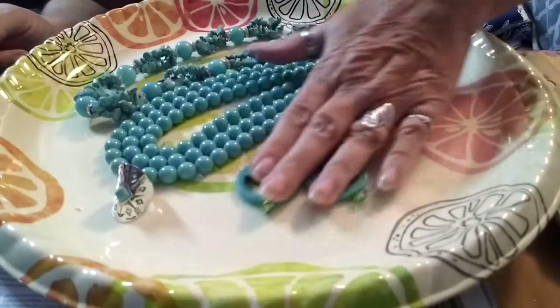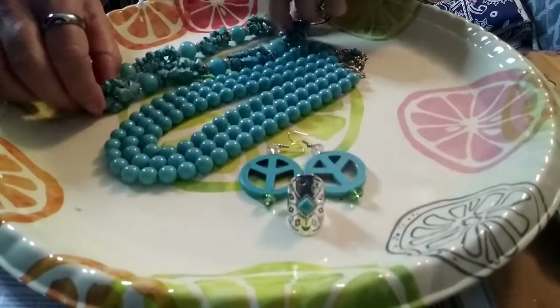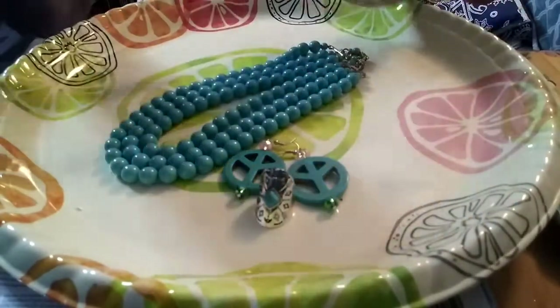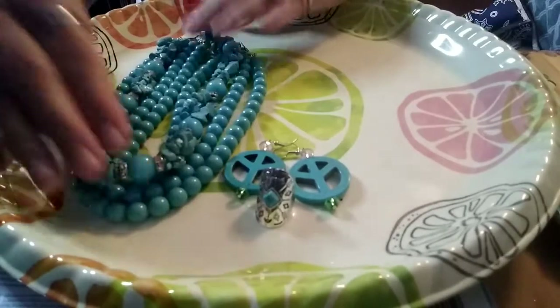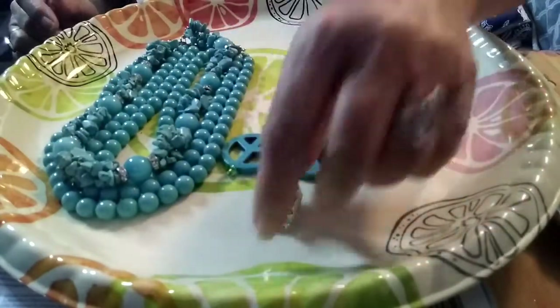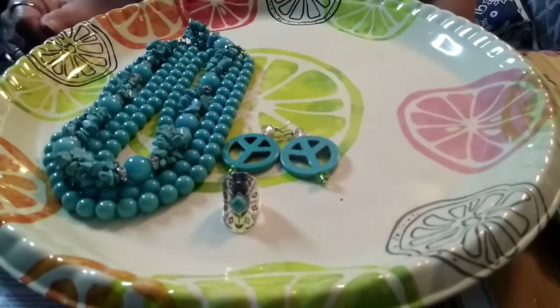So this set right here — with the earrings, ring, and these two necklaces, which are just beautiful — is $20. So we will go ahead and say that is number one.